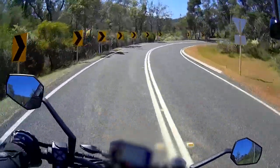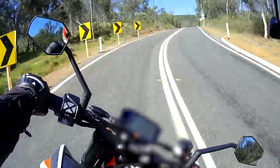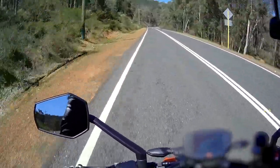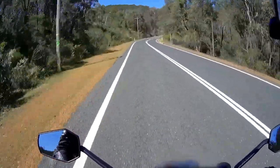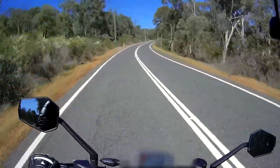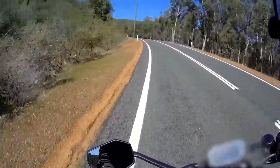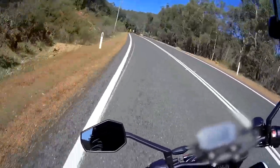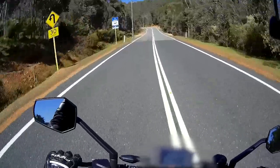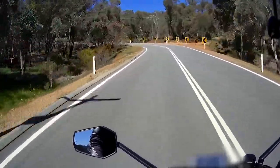Those brakes are phenomenal — dab them, lean it in, squirt it out. Third gear just wants to pull, and that motor up high sounds fantastic. There's a noticeable amount of extra grunt over the 790 that makes it such a nice toy — it just needed that little bit of extra power and better handling, and KTM have delivered in spades.